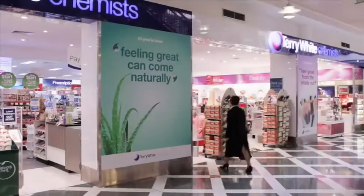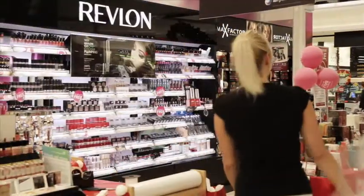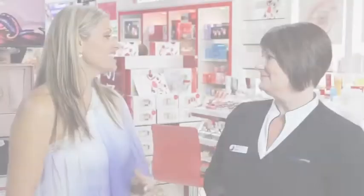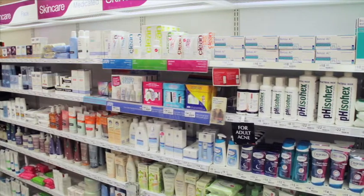Trying to look after your skin can be a tricky balance and everybody's skin has its individual needs. So how do you know which products are right for you? I'm here at Terry White Chemists to get some beauty tips on how I can kickstart the year by looking good and feeling great. Terry White Chemists has an extensive range of beauty products and beauty experts available in every store. Now Cindy, trying to pick the right skincare products can be confusing, so where do we start?